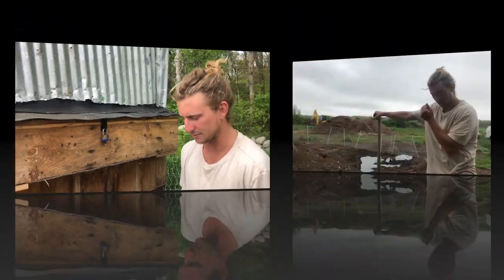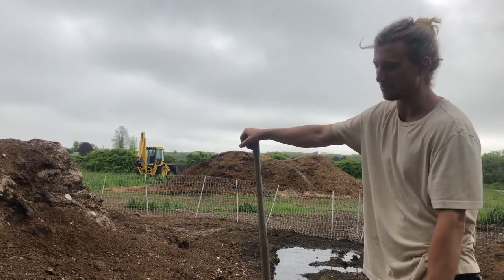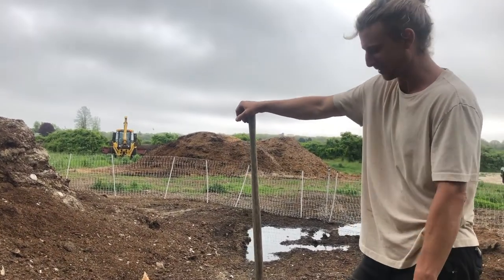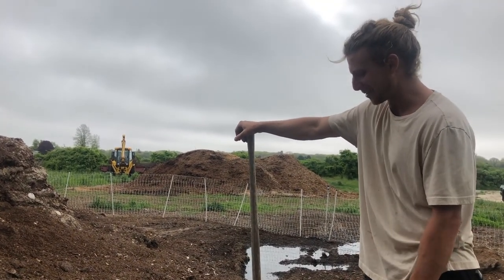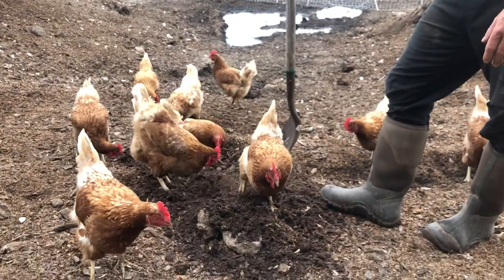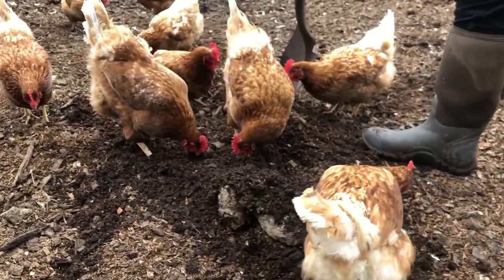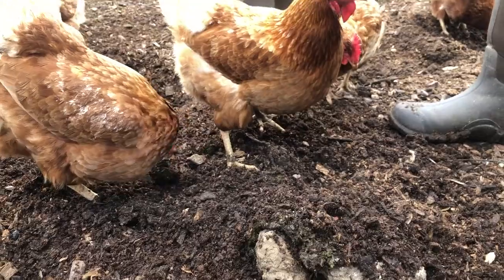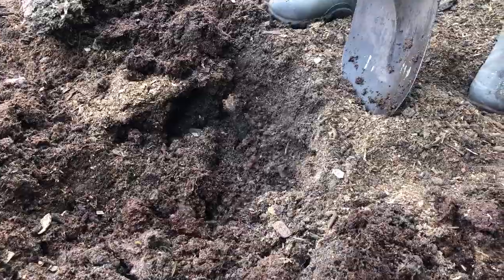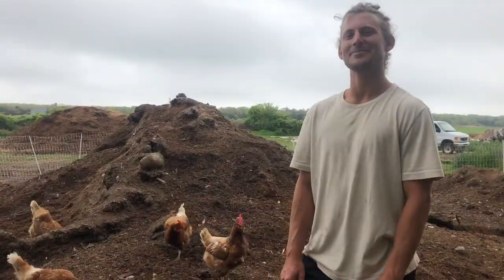Here we have a compost pile. A compost pile can be made up of a bunch of different material - this one is made up of horse manure, some cow manure, and now chicken manure (which is their poop or pee, in case you didn't know), and a bunch of other yard debris like leaf clippings, sticks, twigs, and grass clippings. The chickens are scratching for all the little grubs and worms that help break down all of that material to eventually create healthy soil. These chickens are helping us break down this material to create healthy soil, which then creates healthier chickens, which produces healthier eggs.